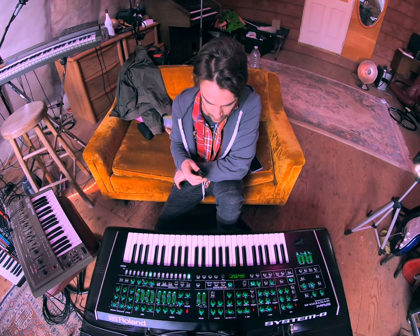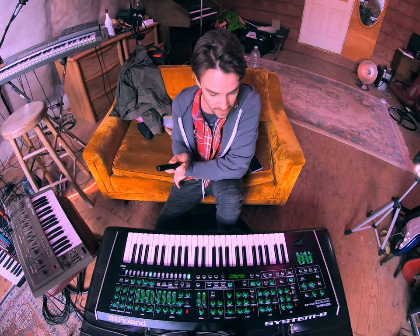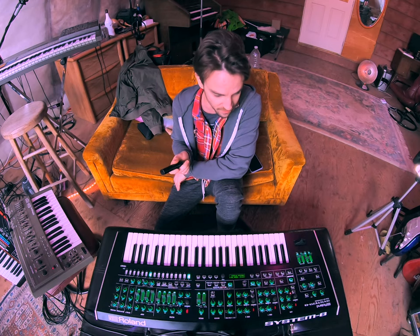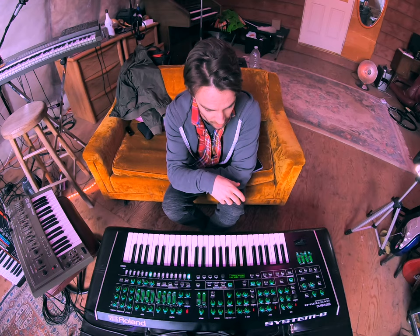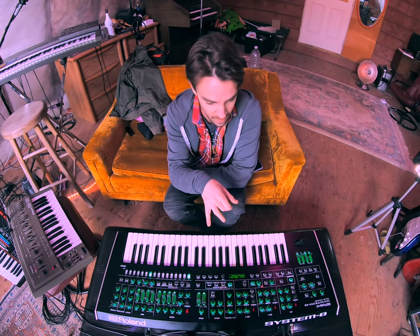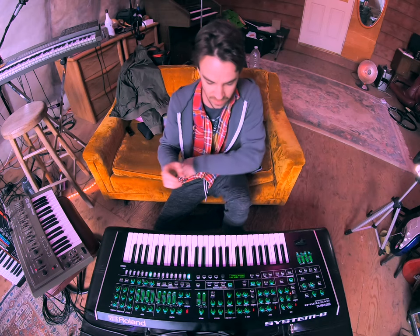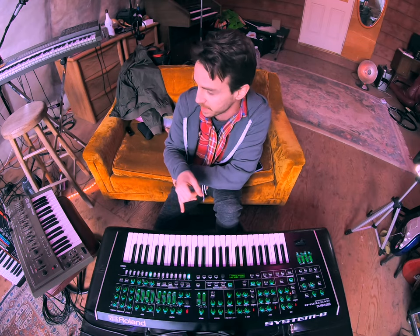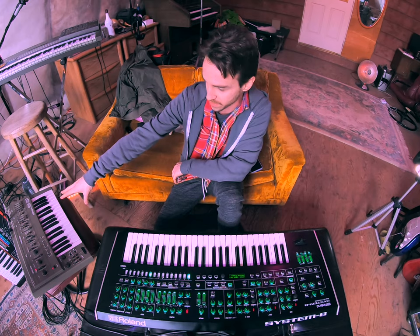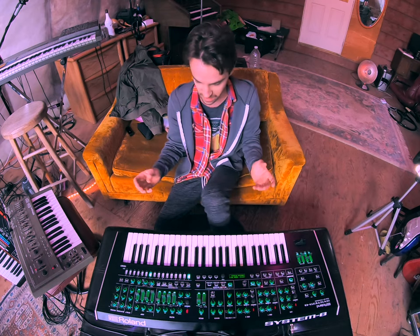Hey guys, Mr. Tuna here with the Roland System 8. Today I want to talk about what makes it one of my favorite synthesizers. There's a lot that exemplifies the more versatile features of the System 8, like its digital engine, which may be what somebody considers against it at first — but it's the biggest contributing factor that makes it spectacular to use. You'd be hard-pressed to know the difference compared to something true analog like the SH-101, because it sounds fantastic.